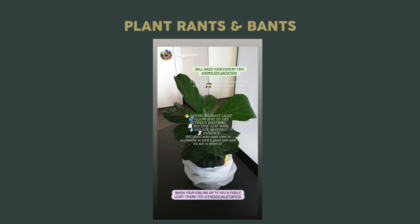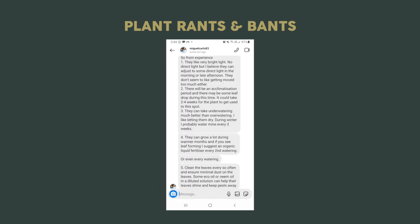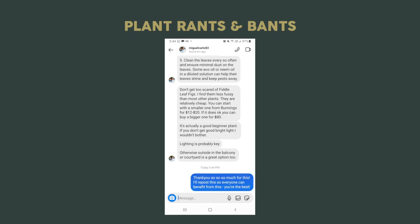If you want five quick tips on the fiddle leaf fig, according to the experience of some other owners, the exec summary is: bright indirect light, allowing the soil to dry between watering, routine leaf wipe, adding NPK monthly, and finally patience — these plants take time to acclimate, so pick a good spot and try not to move it. I just want to say thanks to those who took their time out to write up some detailed replies, particularly Miguel, who wrote a clear and concise guideline which pretty much covers everything you need to know in a couple of messages based off personal experience. Feel free to pause the video if you wanted to read further.